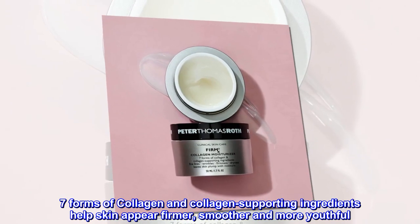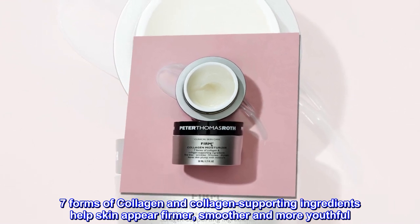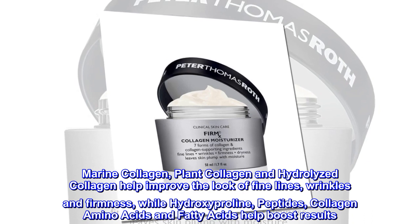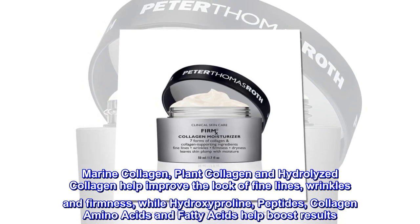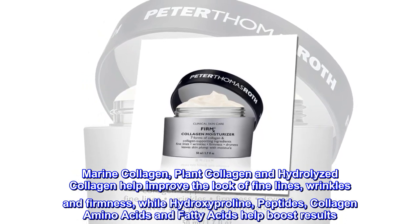Seven forms of collagen and collagen-supporting ingredients help skin appear firmer, smoother, and more youthful. Marine collagen, plant collagen, and hydrolyzed collagen help improve the look of fine lines, wrinkles, and firmness, while hydroxyproline, peptides, collagen amino acids, and fatty acids help boost results.